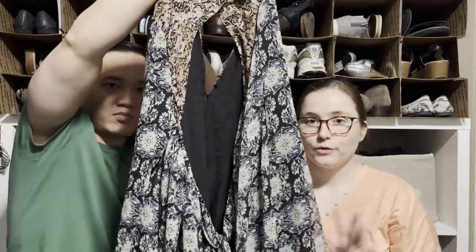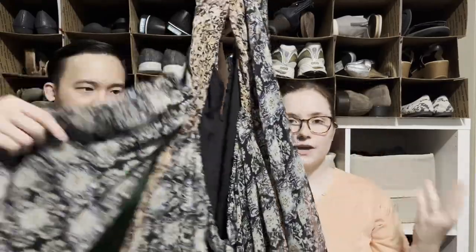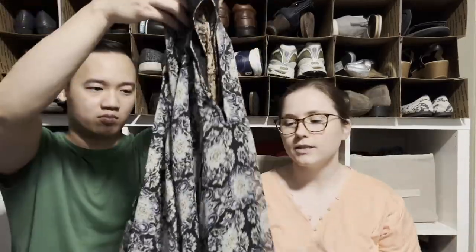This is a Free People dress and it's actually new with tags — really excited about that. It seems like someone may be donating a lot of their Free People stuff. I still need to look up what style it is and how recent it is.